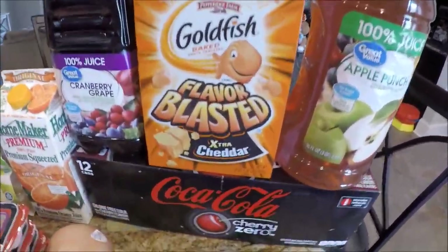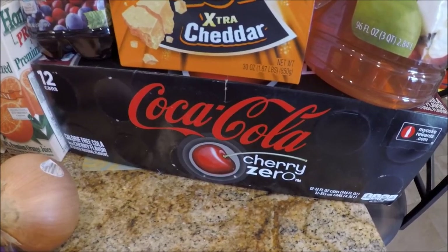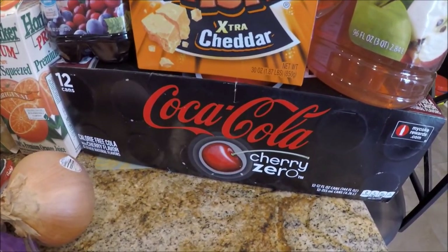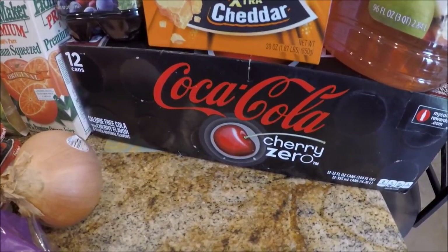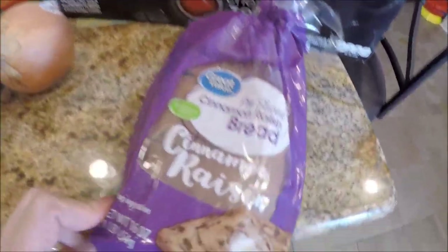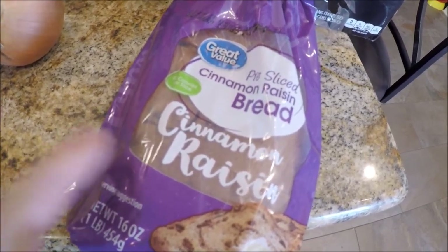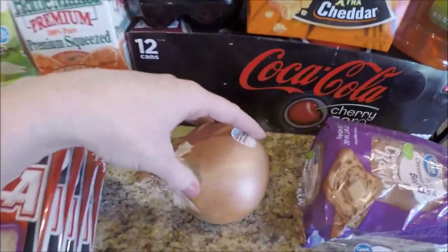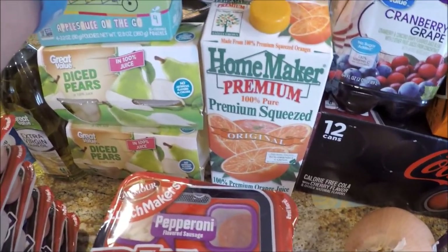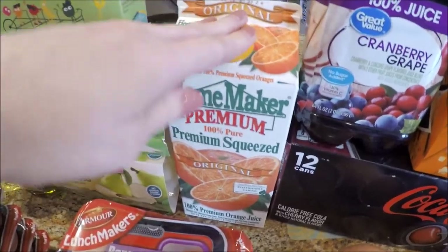I got Coke Cherry Zero for mama — it tastes pretty comparable to regular cherry Coke and without all the calories. I only drink one soda per day, usually on my break at work. Then the Great Value cinnamon raisin bread — it's so good, I think it has more raisins and cinnamon than a lot of name brands. I needed an onion for the sliders and pork chops. And I always get the Homemaker premium orange juice — it's cheap, no pulp, exactly how I like it.